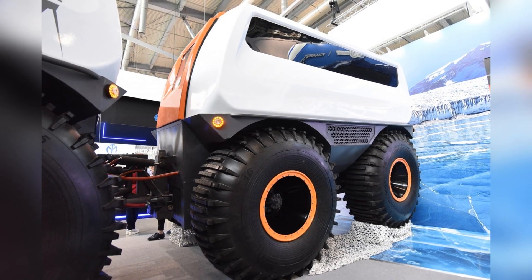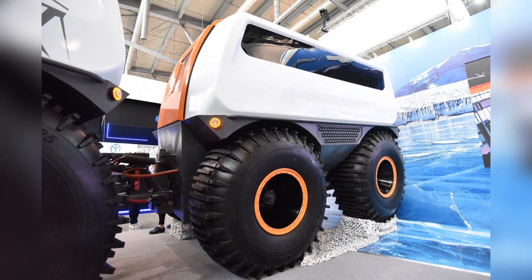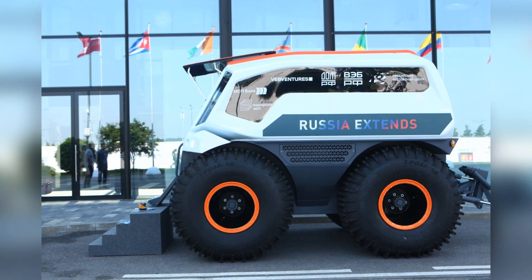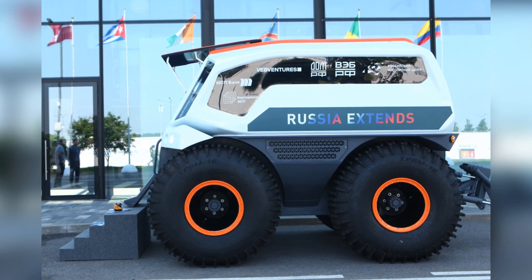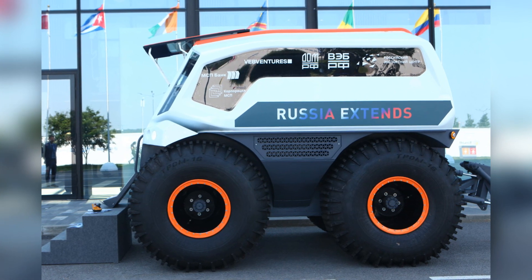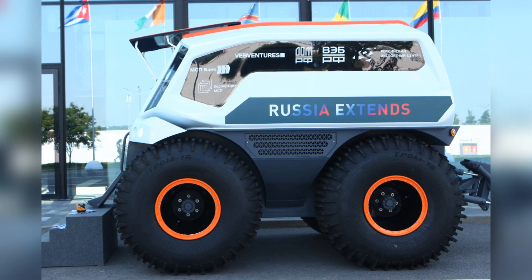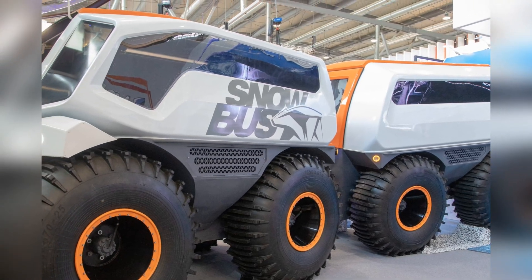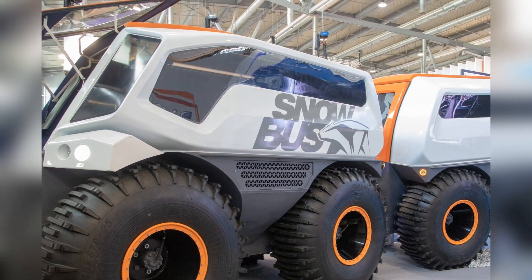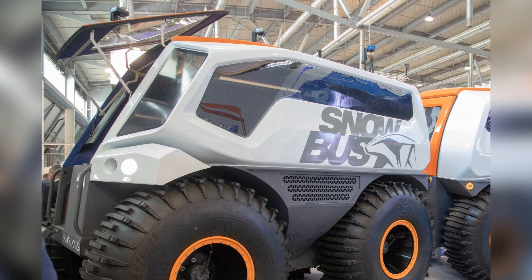The maximum battery life is up to 120 hours. Snowbus has a hybrid power plant — wheels with a diameter of 165 centimeters are driven by synchronous electric motors that receive energy from a lithium-ion battery, which in turn is charged by a diesel generator. Lithium batteries provide a power reserve of up to 60 minutes.